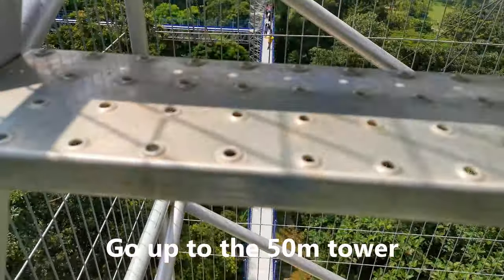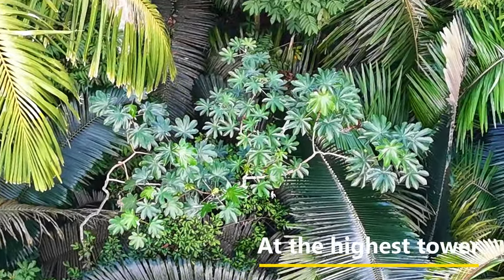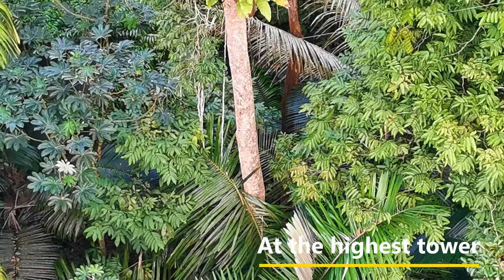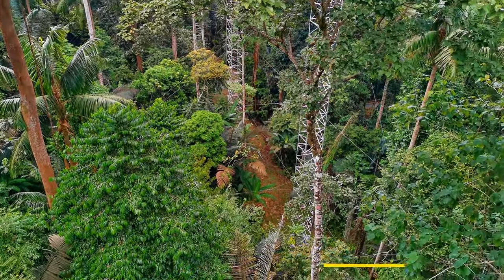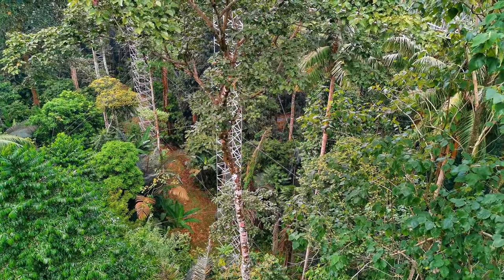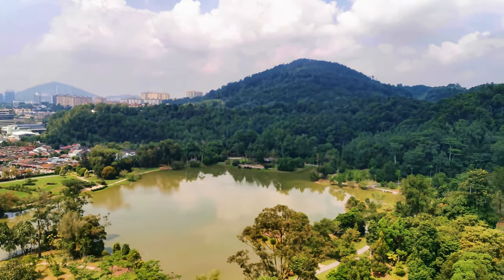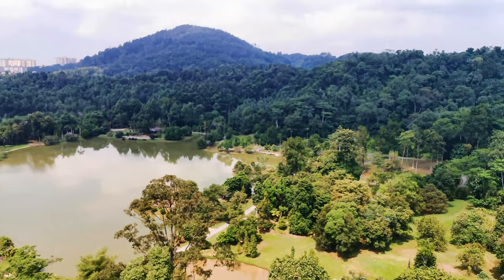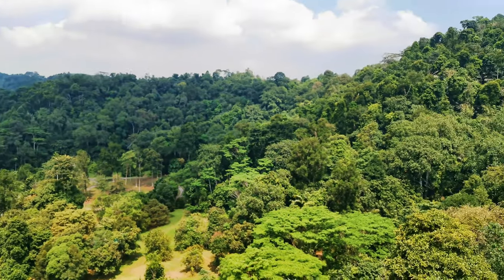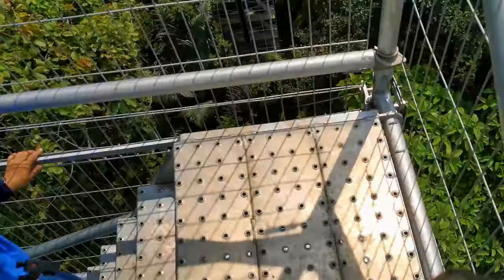Now it's my turn to go up. Beautiful view on the top, looking down to the forest beneath. If you look straight, that is the suburb called Kapong. And the other side is the jungle. The steps are squeaky when I come down, and the next person will take my place.